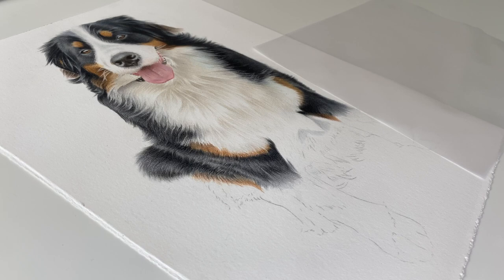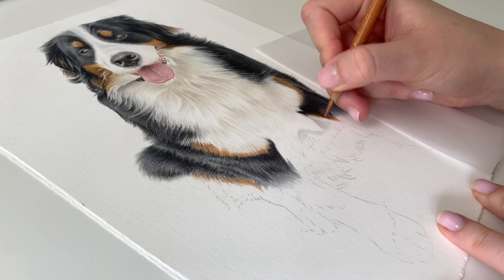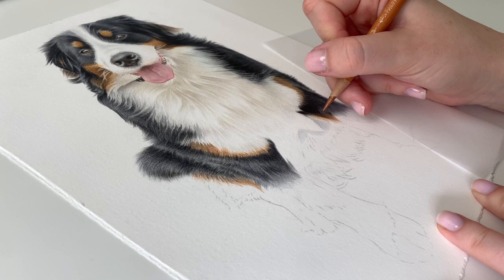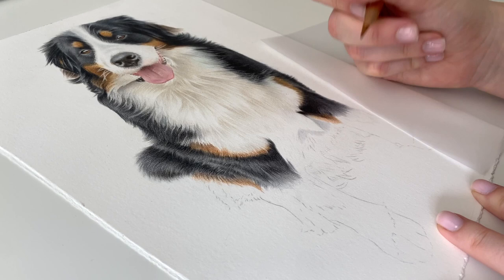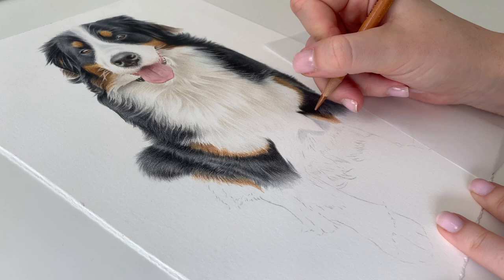So this is Brandy, the Bernese Mountain Dog, and this is the winner of the competition that I did over on Facebook. It was actually to win a six by six inch drawing. But I said on the post, you can upgrade to a larger portrait if you wish and just sort of pay the difference. And that's what happened. So this is an eight by eleven inch portrait rather than a six by six. And I think that's worked out really well because I think it looks better.